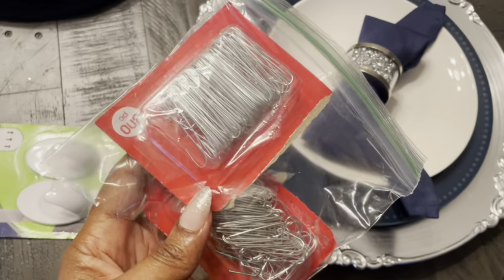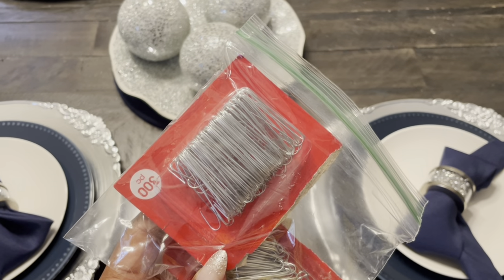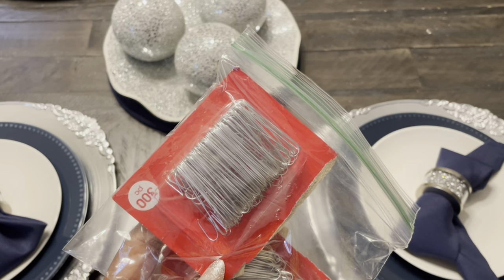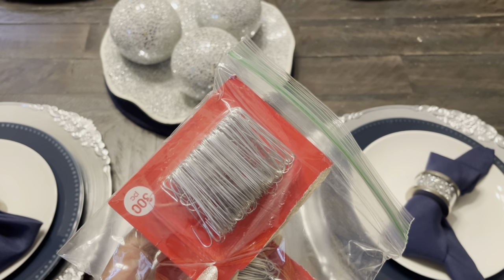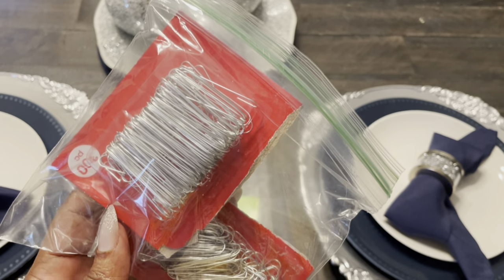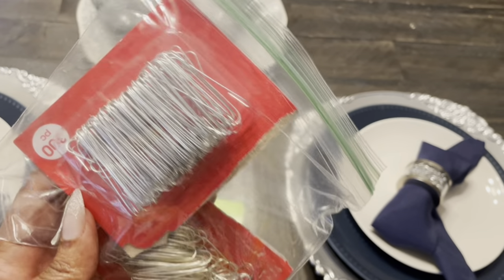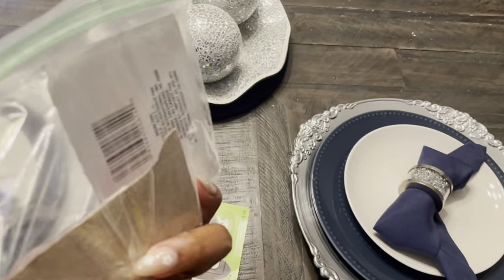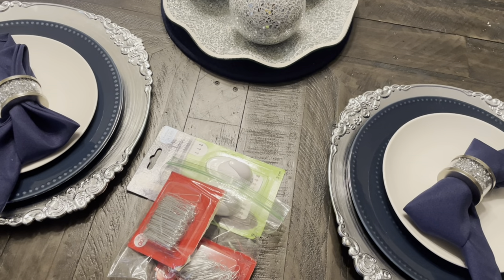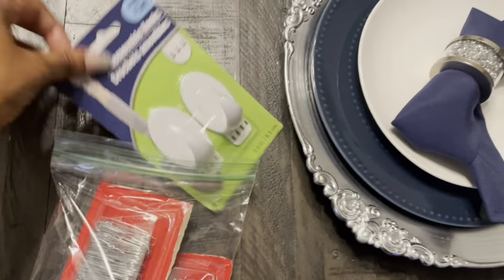I have so many of these. About four or five years ago I'm like, what are these? My mom was like, these are for the Christmas tree ornaments. And I'm like, this is so time consuming. Because I remember being little, setting the Christmas tree up and the little hangy part was already on the ornaments.